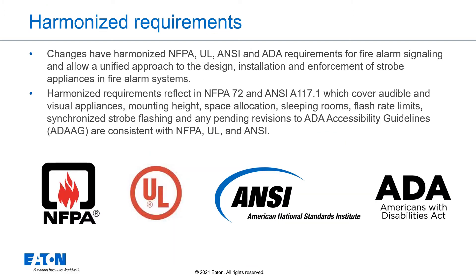Harmonized requirements is a good thing. Changes have harmonized NFPA, UL, ANSI, and ADA requirements for fire alarm signaling and allow a unified approach to the design, installation, and enforcement of strobe appliances in fire alarm systems. Harmonized requirements, reflected in NFPA 72 and ANSI A117.1, cover audible and visual appliances, mounting height, space allocation, sleeping rooms, flash rate limits, and synchronized strobe flashing. Any pending revisions to ADA accessibility guidelines are consistent with NFPA, UL, and ANSI.